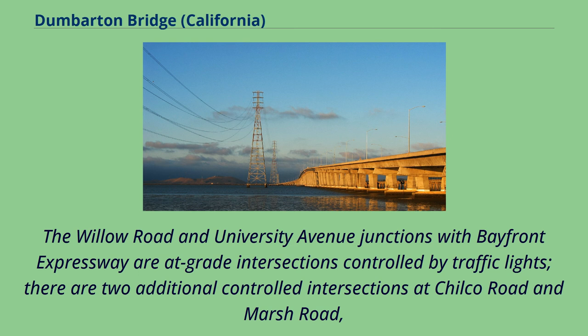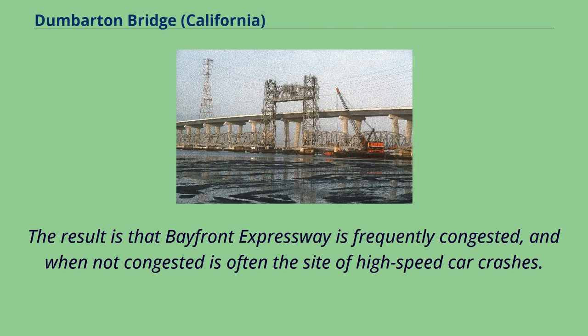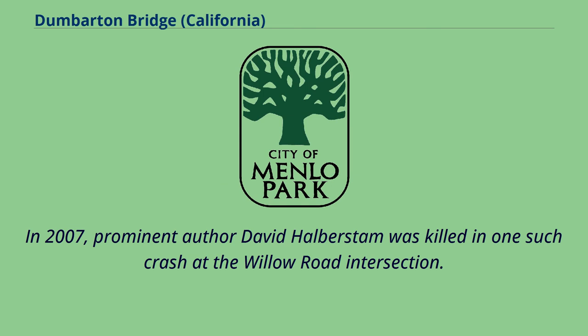The Willow Road and University Avenue junctions with Bayfront Expressway are at-grade intersections controlled by traffic lights. There are two additional controlled intersections at Chilco Road and Marsh Road. The result is that Bayfront Expressway is frequently congested, and when not congested is often the site of high-speed car crashes. In 2007, prominent author David Halberstam was killed in one such crash at the Willow Road intersection.